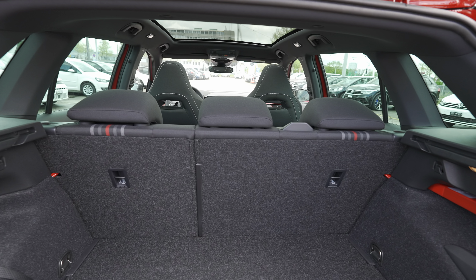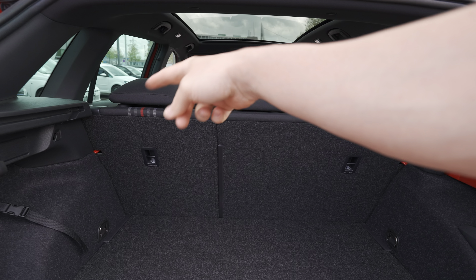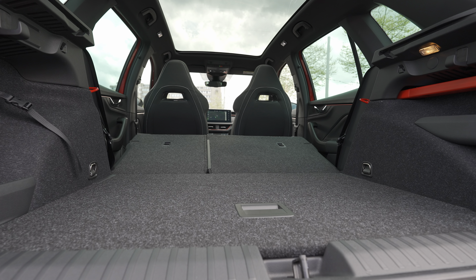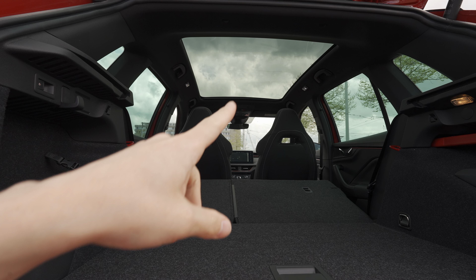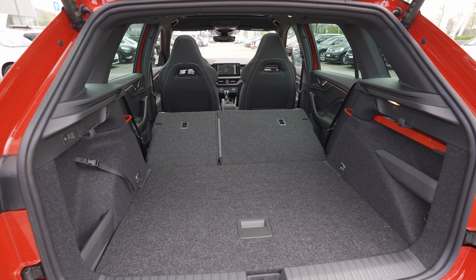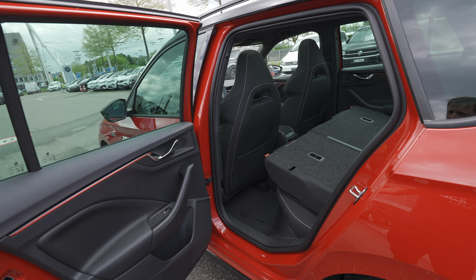I wish there were a middle pass-through to carry long items, but you do have a 60/40 split fold which is easy to do and gives you almost a completely flat floor. From here you can also see that phenomenal glass roof — it looks incredible from inside. For a compact SUV, you have plenty of space to carry a lot of items.